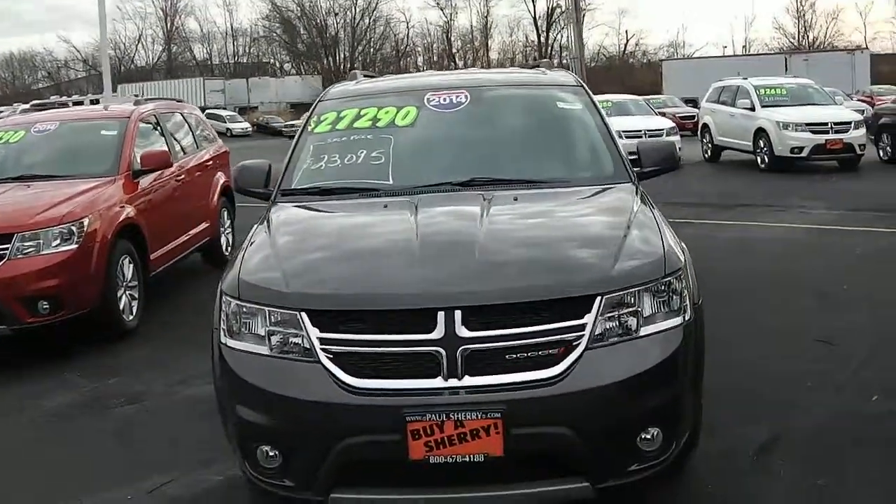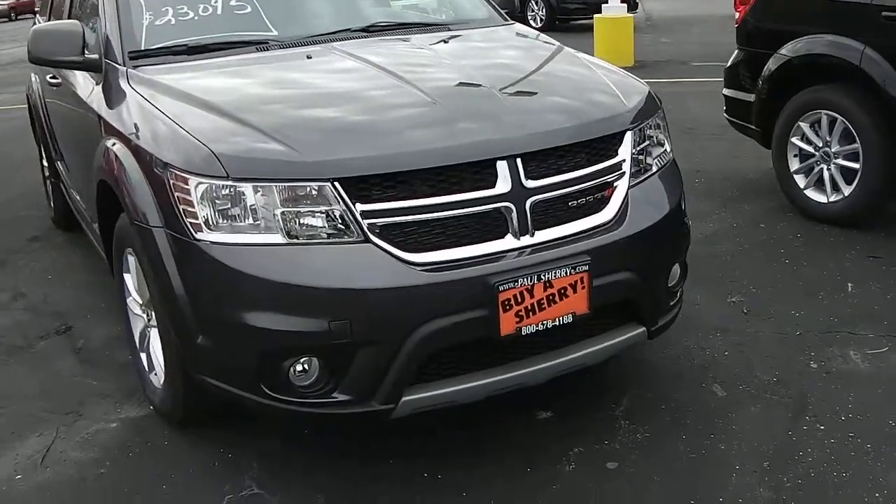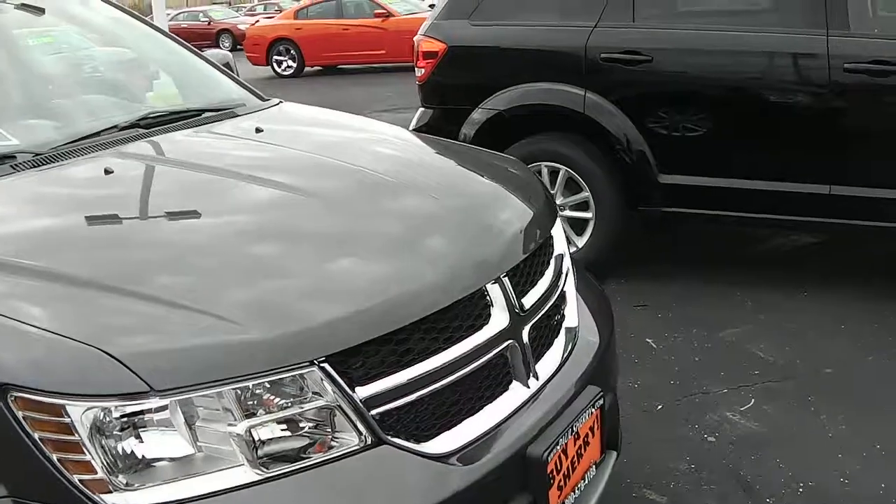Welcome to Paul Sherry Chrysler Dodge Jeep. Here we're looking at a 2014 Dodge Journey. It does have the fog lights, signature Dodge Crosshair grille, and a nice hood design.